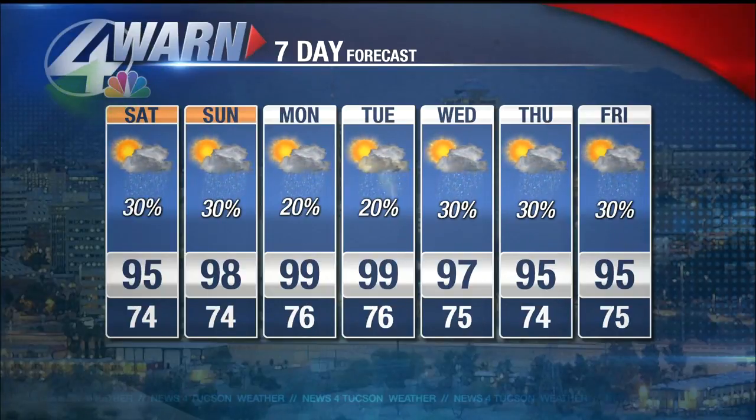Late this afternoon, things certainly got active with some of that golf ball-sized hail, 60-mile-per-hour winds, and a lot of very, very heavy rain in a very short period of time. All right, Matt, thank you. We'll be right back.